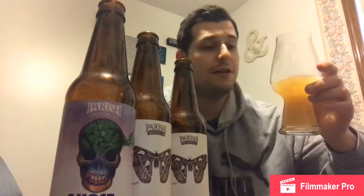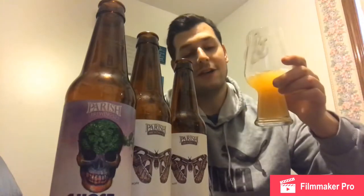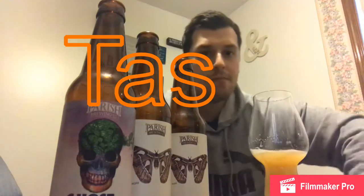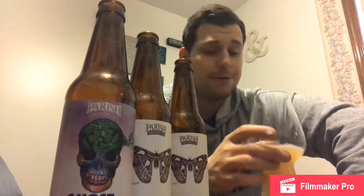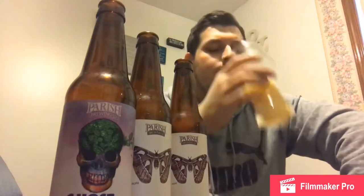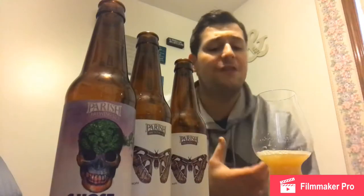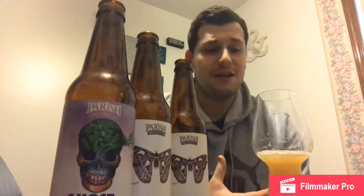Cheers, guys — cheers Kevin, thank you very much for this beer. Cheers, Parrish Brewing, love your beers. So hop forward, so many hops. It's so bready and thick — the mouthfeel is solid medium, almost towards the heavier end of medium.